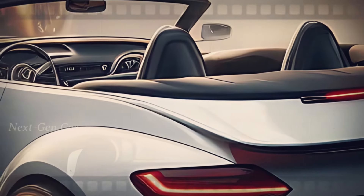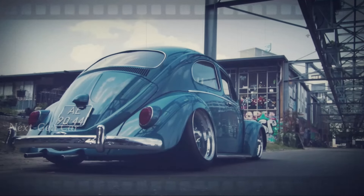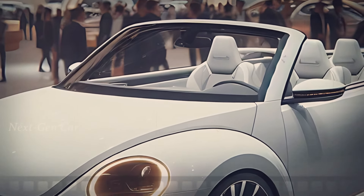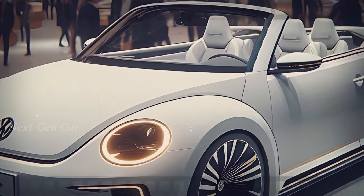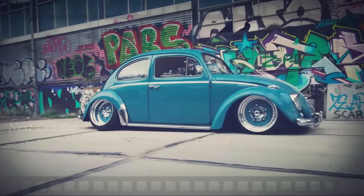Now let's talk powertrains. Whispers on the wind suggest the 2025 Beetle Cabriolet might be going electric — imagine the thrill of a silent, powerful electric motor taking you on scenic adventures with zero emissions. But if you're a traditionalist, there are also rumors of a gas-powered engine option. Whatever your preference, you can be sure the Beetle will deliver a fun and exciting driving experience.